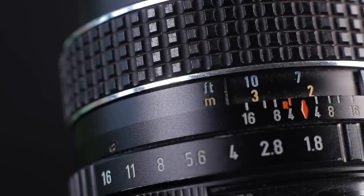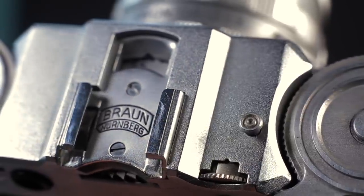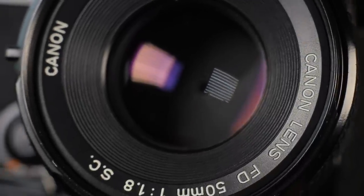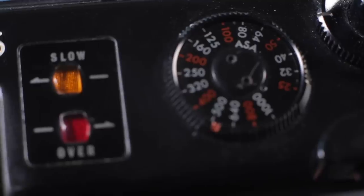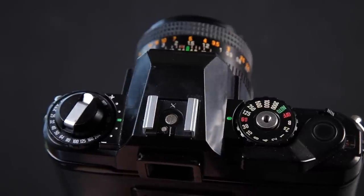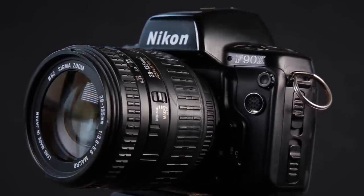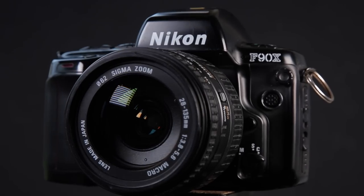I get asked quite a lot what cameras I use and which is my favorite, so in this episode I thought I'd show you my 35mm film camera collection, how I came across them, and how much I paid. When I say collection, I don't mean gathering dust in a cabinet or display for decor — my cameras get used, apart from the broken ones. I'll put links in the description if you want to see any of these cameras in action.